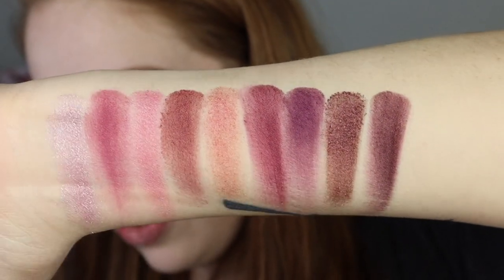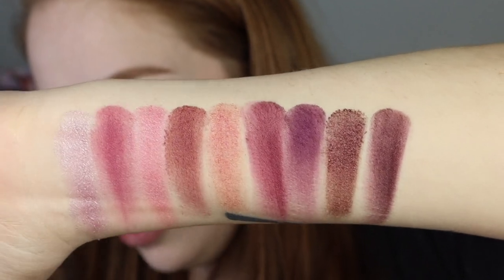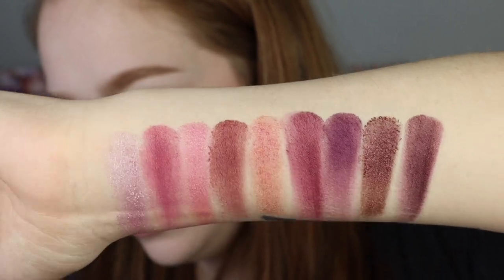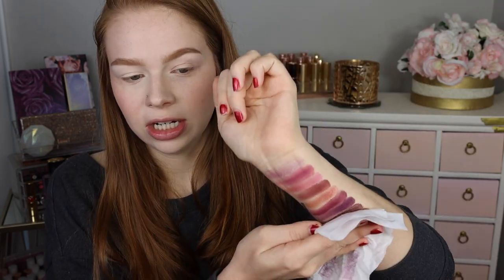So there's all the swatches. I think it swatched okay — nothing overly impressive, but I do really like the color story. If I remember correctly, Amanda from Makeup Just For Fun did a review on this, and she said that it actually swatched better with the brushes than with fingers. So I'll make sure to link her down below in case you want to check that review out as well.